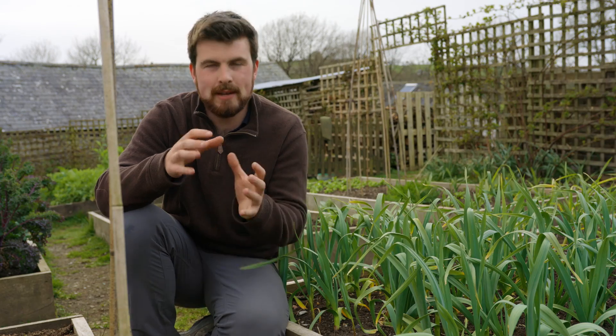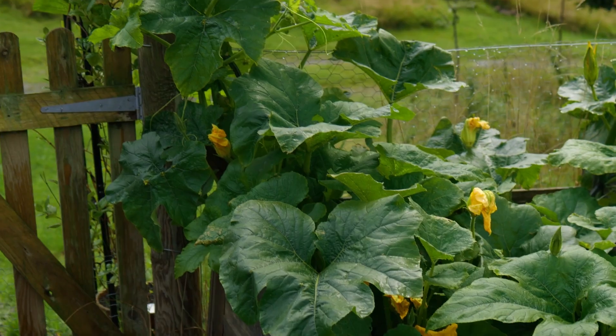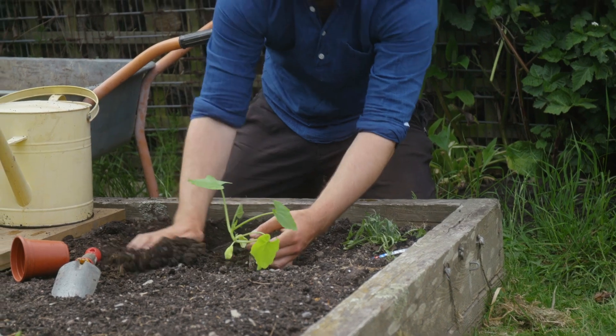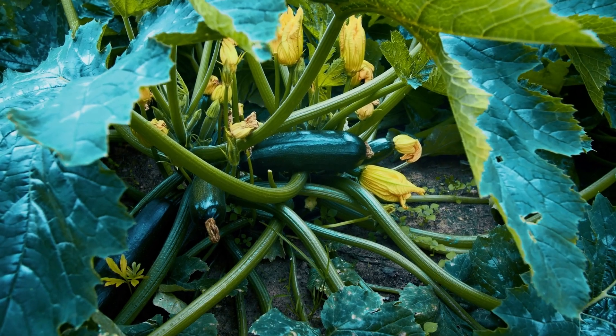This next crop might really surprise you — it's actually the flowers of zucchini or courgettes. These are edible, they're super delicious, and quite a delicacy. One of the best ways to eat them is either raw, stir fried, pan fried, or lightly battered — absolutely delicious. We all know how productive courgettes are, and sometimes if we have too many, one of the best ways to deal with that is to eat the flowers. The flowers come before the actual fruit, so if you sow some courgette plants now and grow them on — just be wary of frosts — you can expect to start harvesting flowers in under two months.